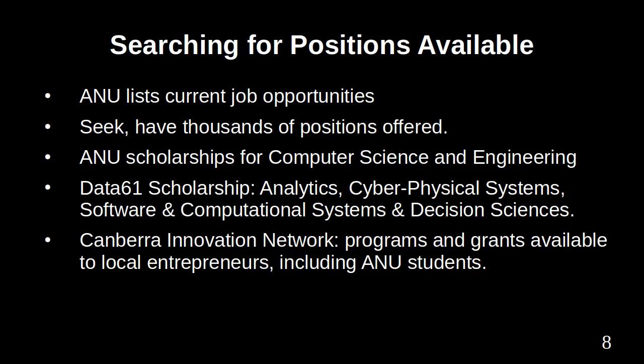RIBIT, from CSIRO, matches students to projects. The Australian Government's Job Outlook website lists job titles, tasks and skills. Computing related jobs include software and applications programmers, describing tasks, job titles, and specialisations.